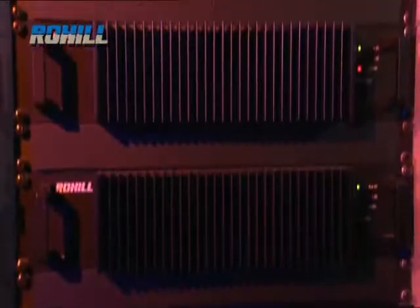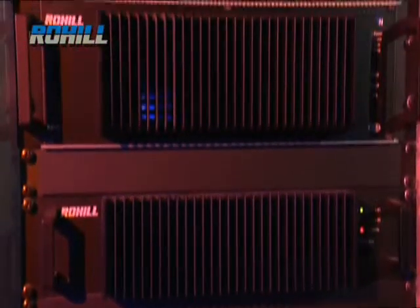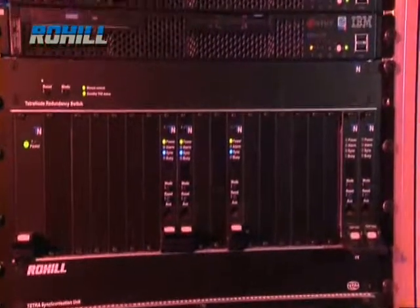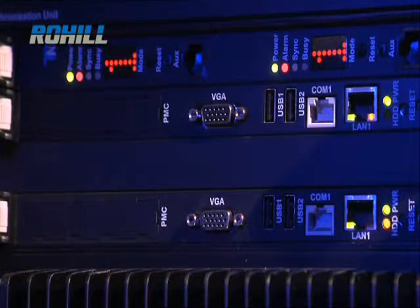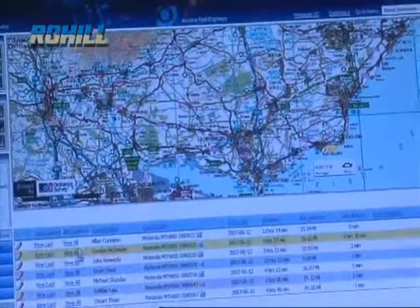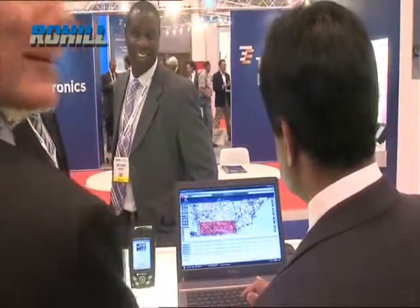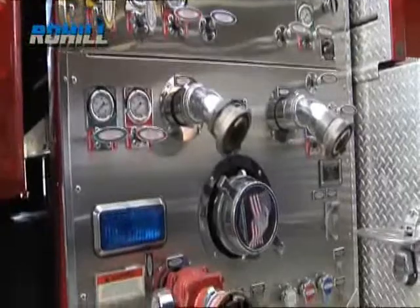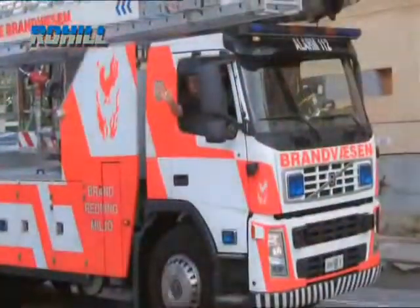In Botswana, the communication network is built on Rohil technology. It provides a multi-air interface environment which is optimized for cost and can offer gradual migration for essential service users. Gentofte Fire Brigade in Denmark, as well as the ambulance services, use Rohil's Tetranode system to enable them to provide rapid and reliable response in times of emergency.